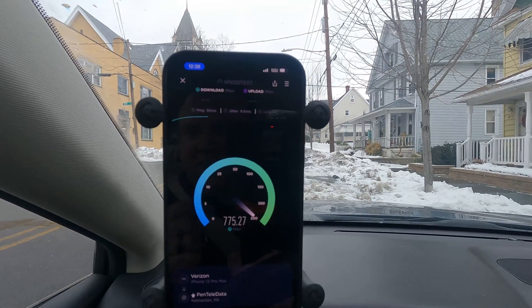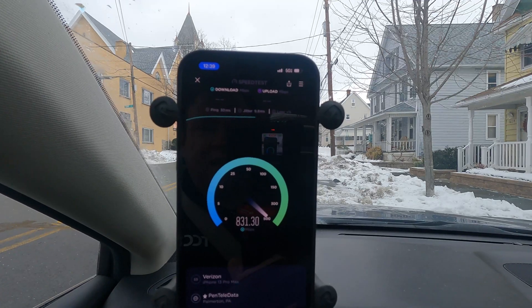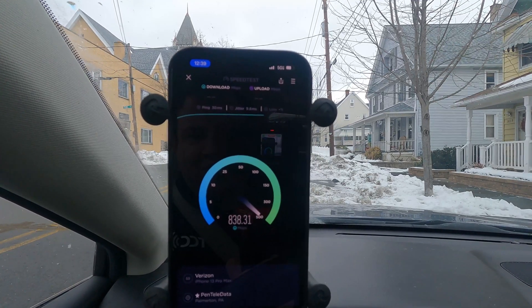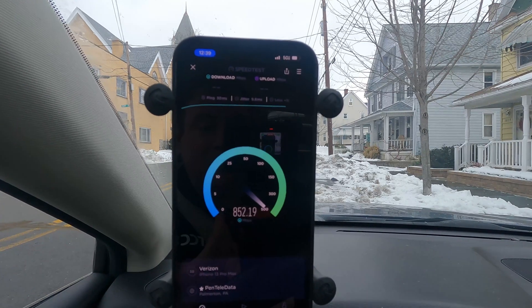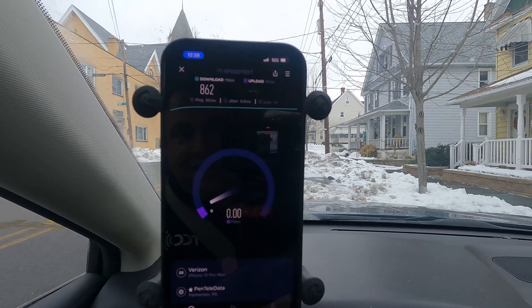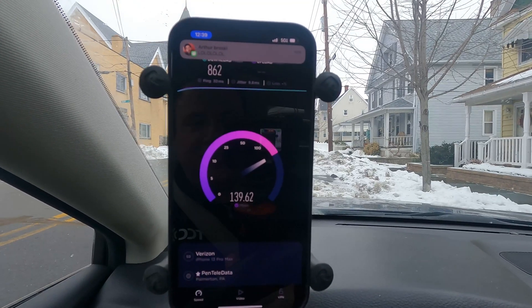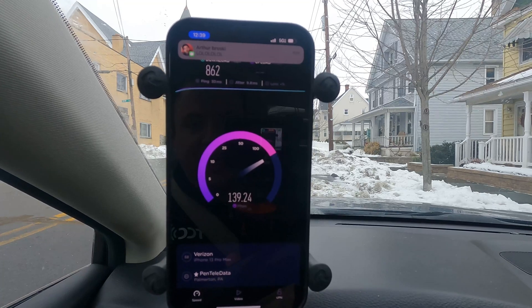The node is probably a couple hundred feet in front of us, so maybe we're too close to get the full performance. But still, nobody on earth using cellular could ever complain about 800 Mbps down — you just can't.